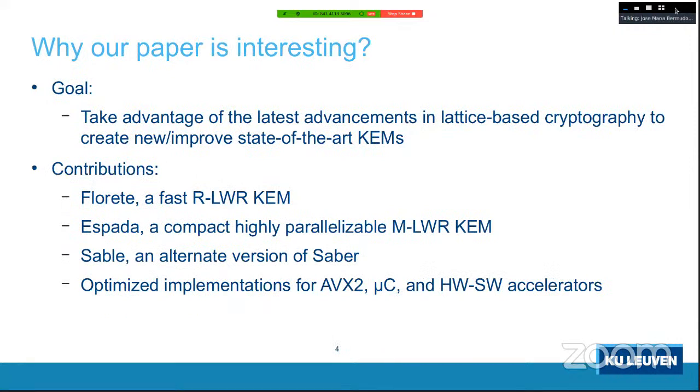What we did was take advantage of the latest advancements in lattice-based cryptography to tune existing schemes or create new ones that adjust the security while achieving desired characteristics. For Florette we wanted a faster scheme, so we used a ring learning with rounding construction. For Espada we wanted a very compact scheme, so we used a module learning with rounding construction where the module is smaller than usual. Sable is an alternate version of Saber with different parameters.